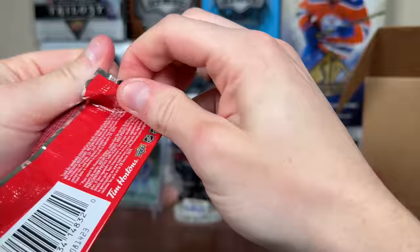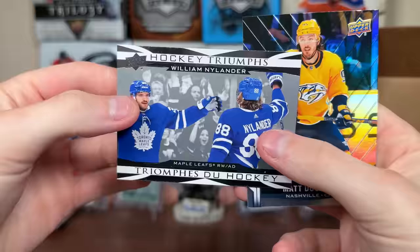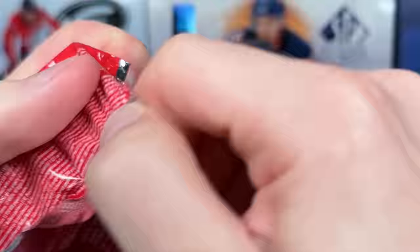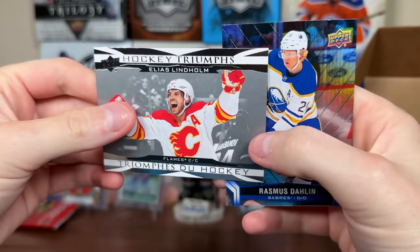I'm having a hard time opening these packs — even though I've opened like 7 billion packs, they're just tough to open. Aaron Ekblad. Vasilevsky Net Keepers and Nylander. Next up: Matt Boldy. There's a Hockey Triumphs — William Nylander. Matt Duchesne. I gotta manhandle these packs. Ovi, Hockey Triumphs. Lindholm.